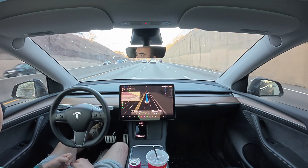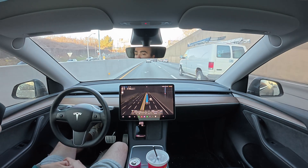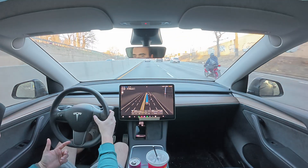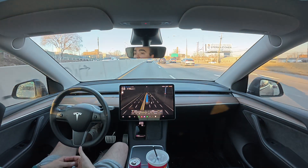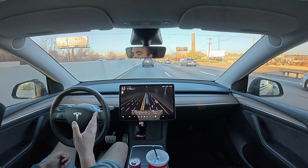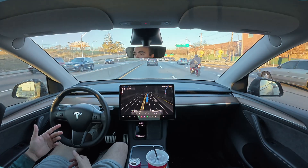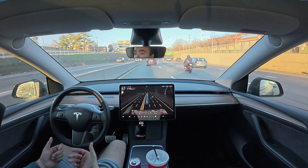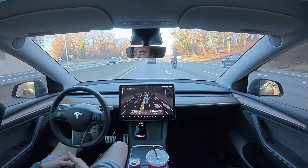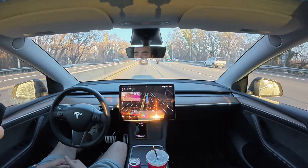That was a fairly nice move right there by the car, going around the person driving slow in the left-hand lane. I have the Hurry profile turned on and the maximum speed set to 75. We're probably not going to exceed 48 miles an hour because the speed limit is 40 on Roosevelt Boulevard and they have speed cameras going all the way down the roadway.